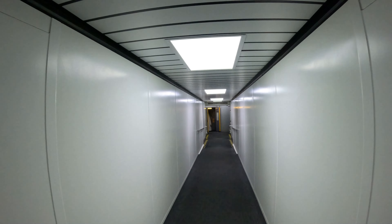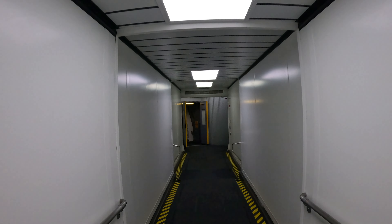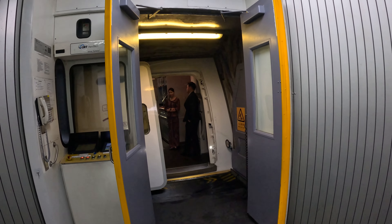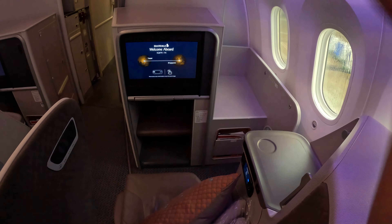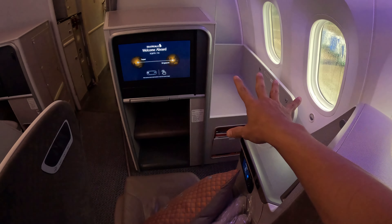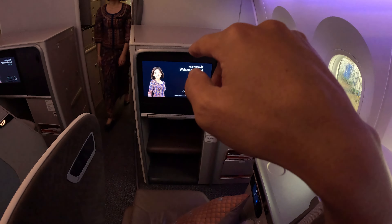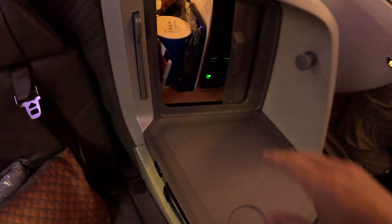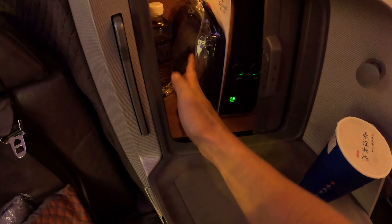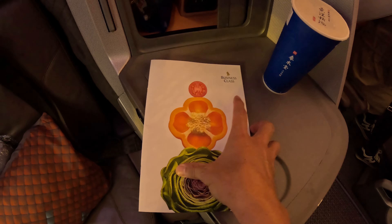The cabin crew aren't quite ready yet. If you're lucky enough to get the corner seat, there's a baby bassinet, but I don't like it because it's near the galley — quite disturbing — and close to the lavatory. On the seat you get a bottle of drinking water and the flight menu for the Singapore service showing what you can get if you haven't pre-ordered the Book the Cook option.